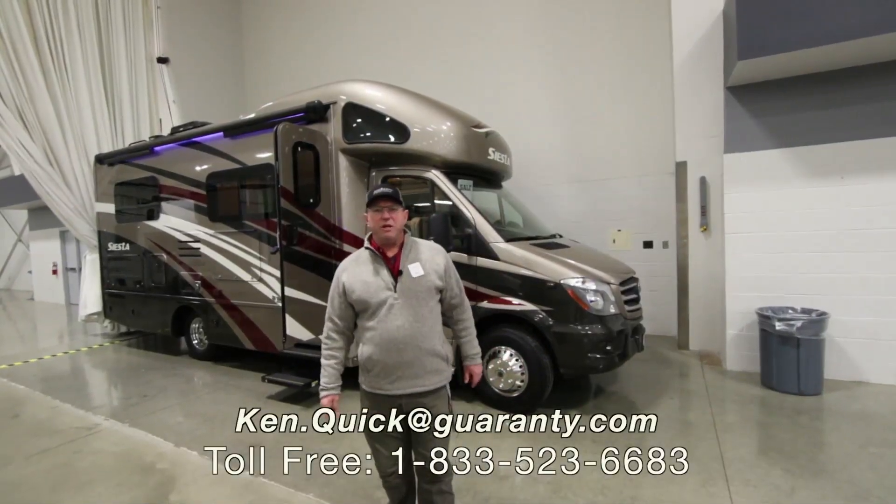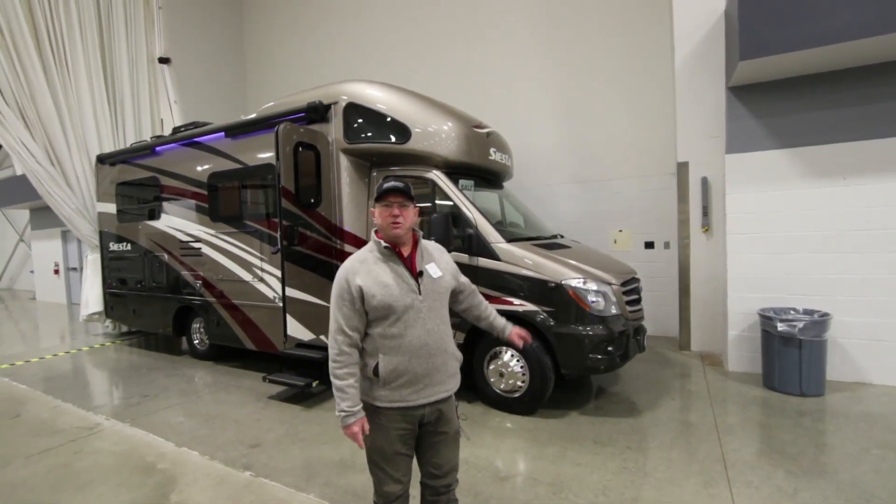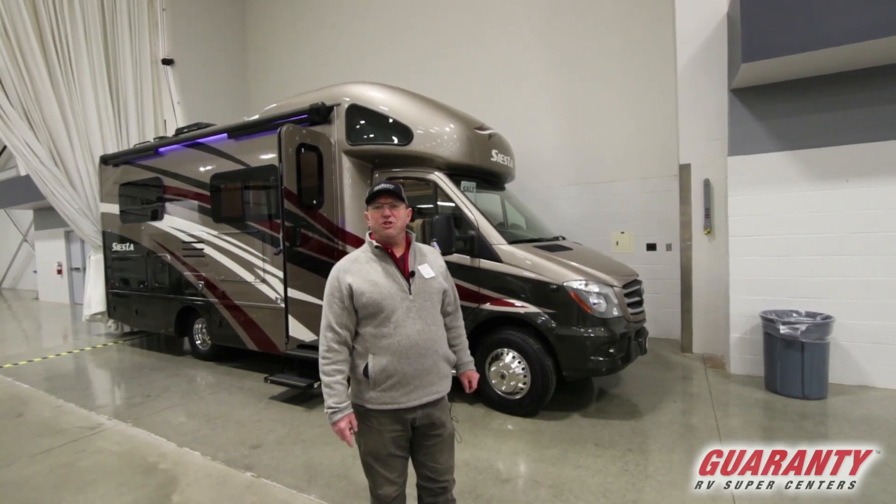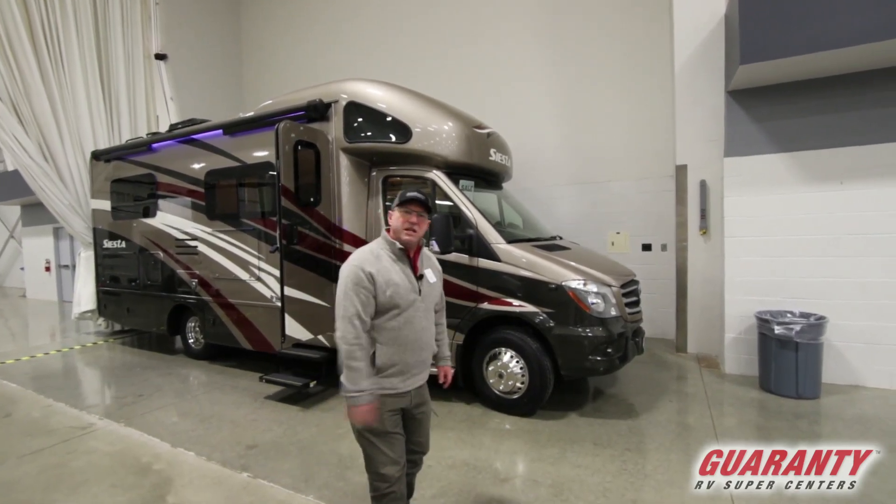Hi folks, my name is Ken Quick. I'm a retired teacher and coach from Idaho. Today I'm going to show you this 2019 Siesta 24SJ. Let's go inside and take a look around.